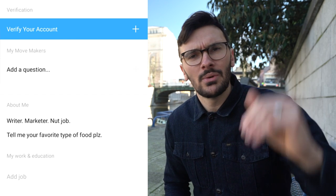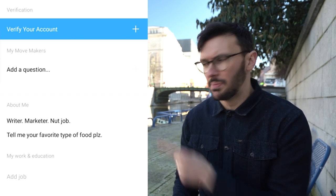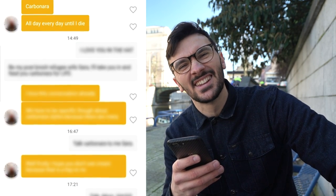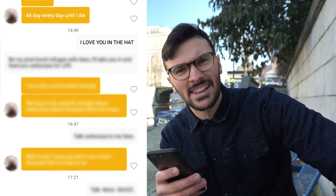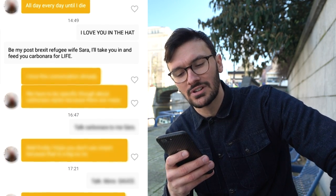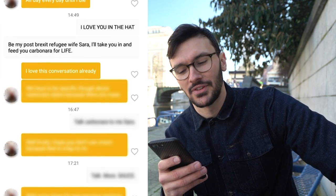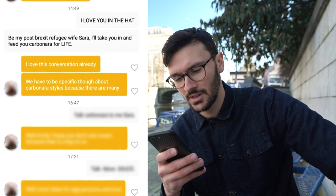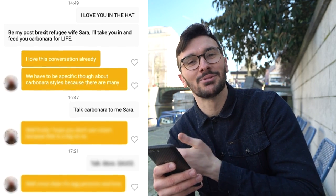Besides, food is more sensual — not super sensual, but more sensual than just 'hi' or 'how's your day going.' So that's another plus. Let's look at an example of how this opener is put into work. This girl says 'carbonara, all day every day until I die,' to which my friend replies, 'I love you — be my post-Brexit refugee wife, Sarah. I'll take you in and feed you carbonara for life.' She replies, 'I love this conversation already. We have to be specific though about carbonara styles because there are many.'